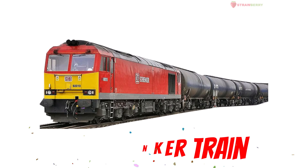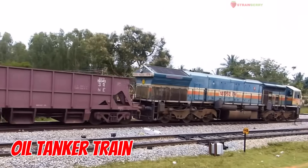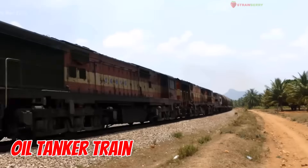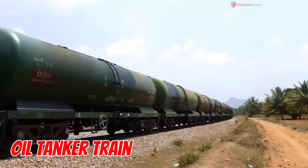Oil Tanker Train — careful and powerful. This train carries fuel like oil and gas in big round tanks. Always check for safety before the journey.